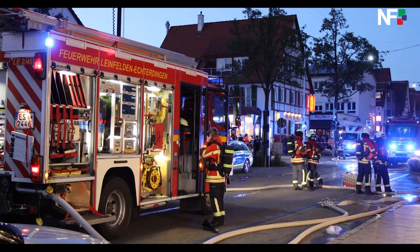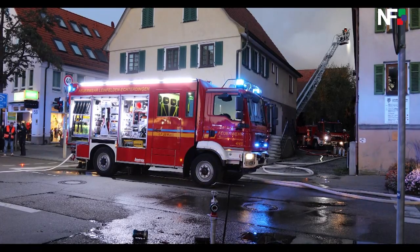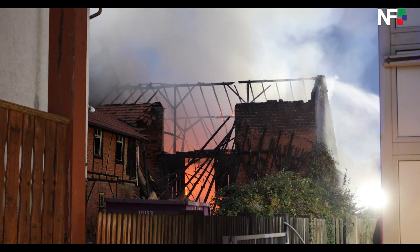Wir sind hier in Echtedingen in der Hauptstraße 54 und wurden zu einem Scheunenbrand alarmiert. Beim Eintreffen war eine starke Rauchentwicklung aus der Scheuer, aber noch keine offenen Flammen durch den Dachstock. Wir sind dann hergegangen und haben den ersten Einheiten über den Hof zum Gebäude vorgeschickt, dass wir von außen Löscharbeiten vorführen.